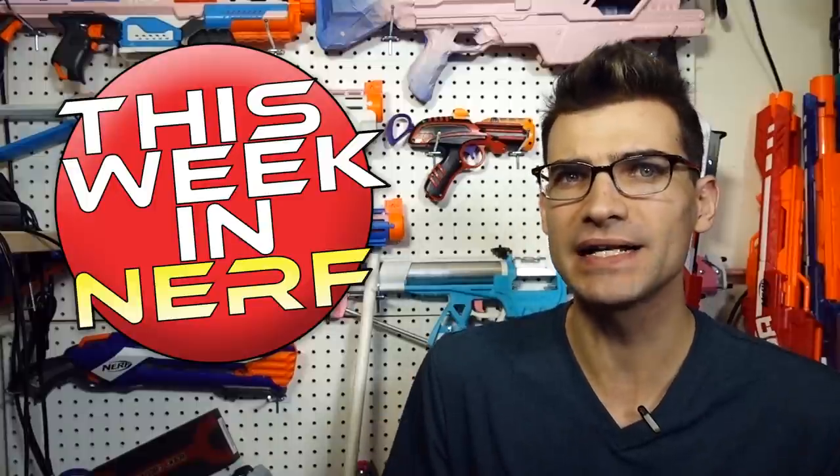Airsoft companies making Nerf blasters — or Nerf-compatible blasters, I'd say, is a better way to put it. Elite Force, or Umarex, has announced or showcased their Rekt line at the SHOT Show this year, and it was in a video from U.S. Airsoft — I'll link down below. Here's a screen grab from it, and they are M4 shells. They look like M4s, they've got vertical pump grips, and they're going to be retailing for under $100. They're going to average around 90 FPS.